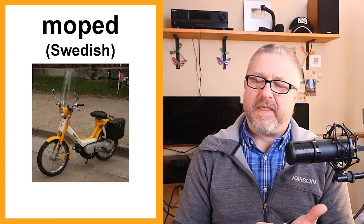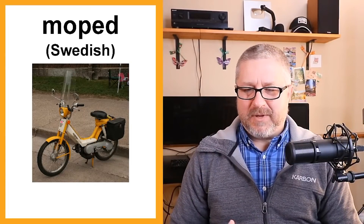Moped is from the Swedish language. A moped is a cross between a motorcycle and a bicycle — a two-wheeled vehicle that has a motor but also has pedals. A moped is not very common in Canada because our country is very large and you tend to see cars, motorcycles, and trucks. In our cities, people sometimes drive scooters, and more and more people are now riding electric bikes, which is what is replacing the moped.